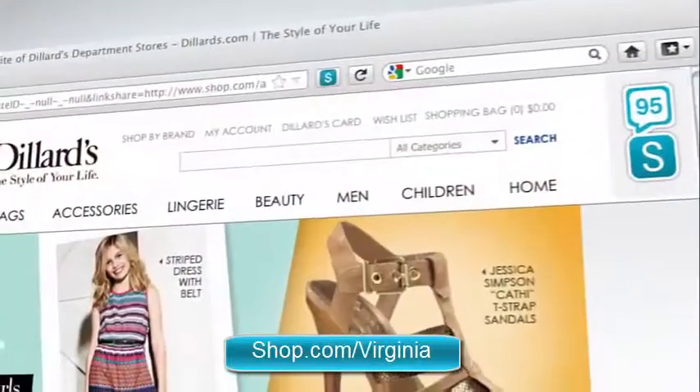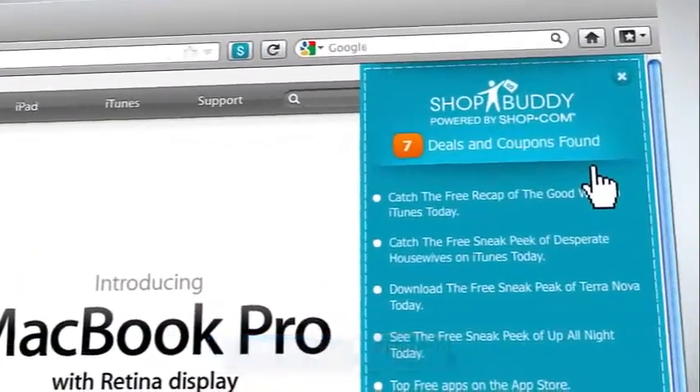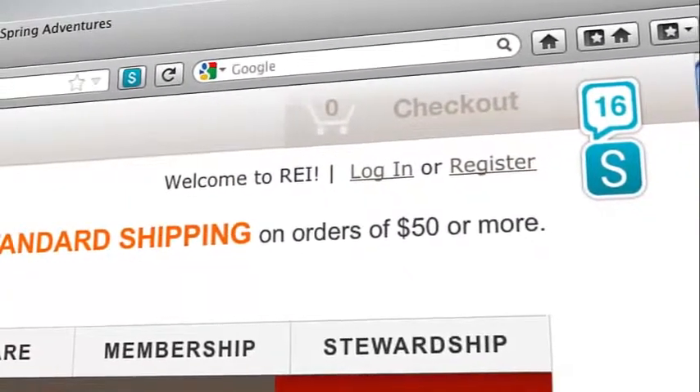From home goods, to fashion, to electronics, ShopBuddy was made to find you all the deals. Plus, ShopBuddy is constantly updating, so you no longer have to worry about expired or invalid coupons.